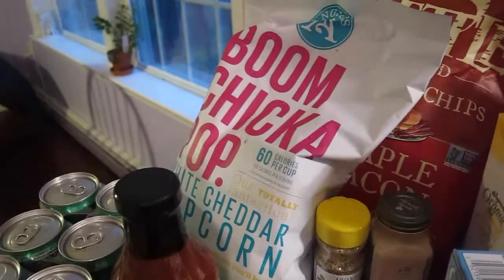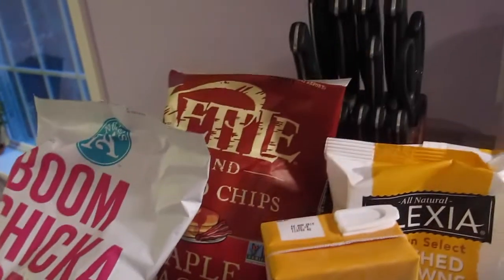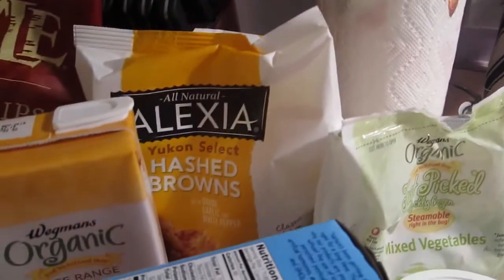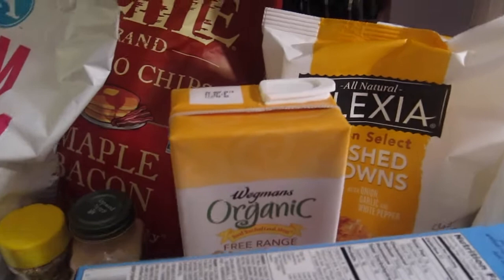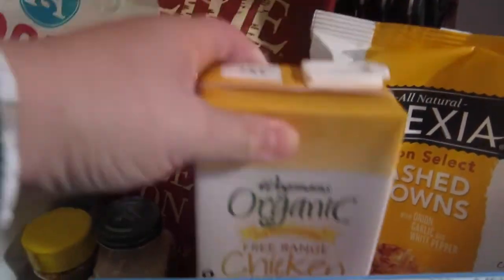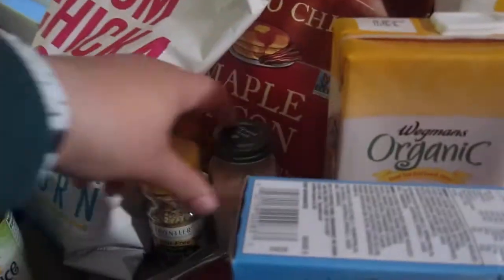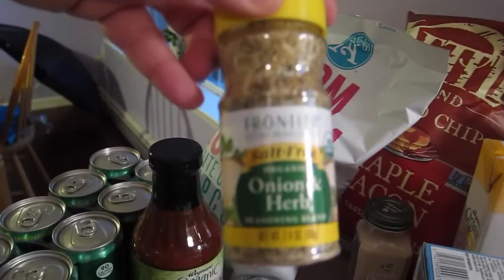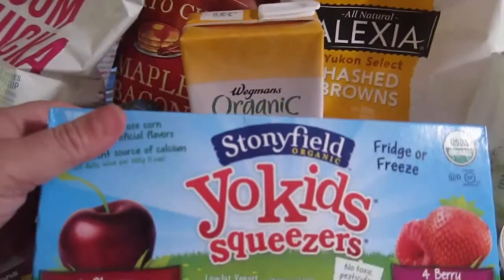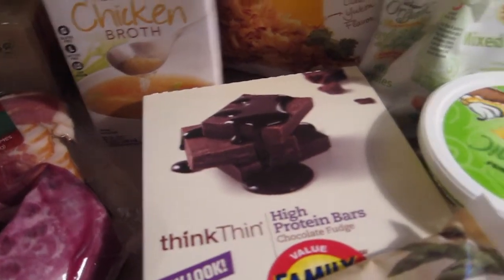We have barbecue sauce, Boom Chicka Pop popcorn, kettle chips, hash browns, and chicken broth to make soup — I actually got six total. We got some garlic powder and Frontier salt-free organic herb seasoning, Yo Kids squeezers, and some protein bars for the kids.